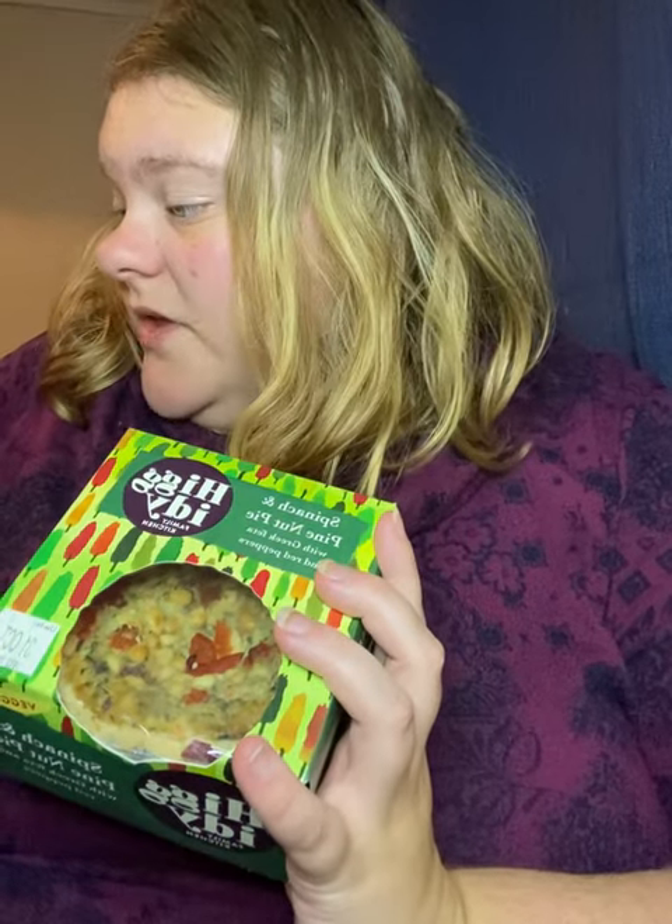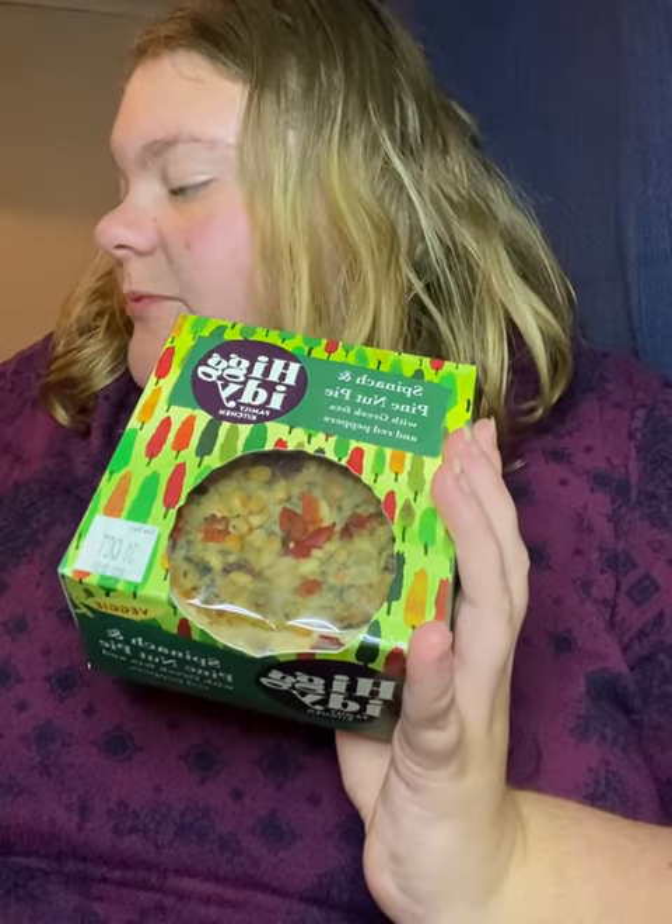The next item — again, not really keen on. It's Higgity Family Kitchen and it's a spinach and pine nut pie with Greek feta and red peppers. 270 grams. Not really something for me to be honest. This one retails at £4.30, which is a very pricey product. It's available at Sainsbury's, Tesco, Waitrose, Ocado and Booths. It says 'Vibrantly veggie, this spinach and pine nut pie is carefully crafted with seeded spelt shortcrust pastry packed with a creamy filling of spinach and Greek feta, hand-topped with red peppers, even more feta and toasted pine nuts. Higgity baked generously.' Not really one for me, unfortunately.